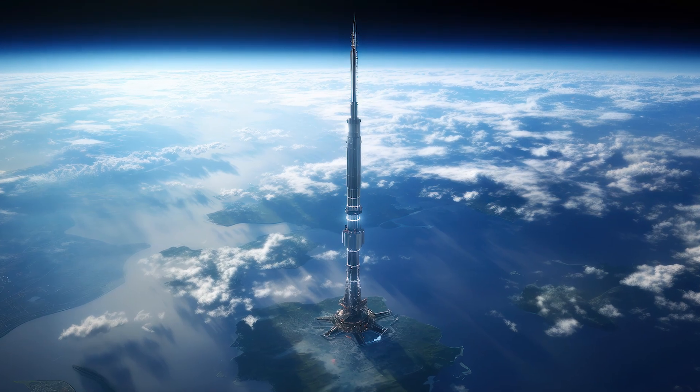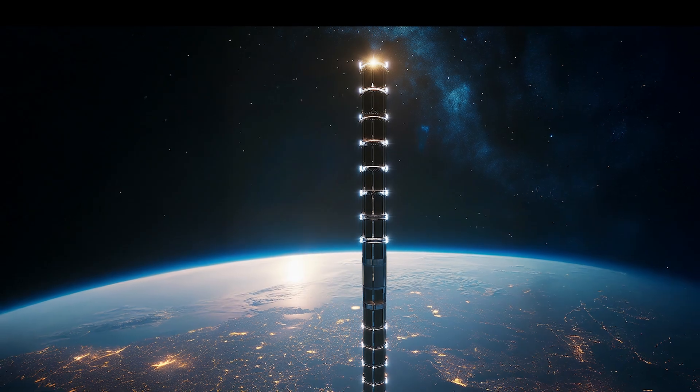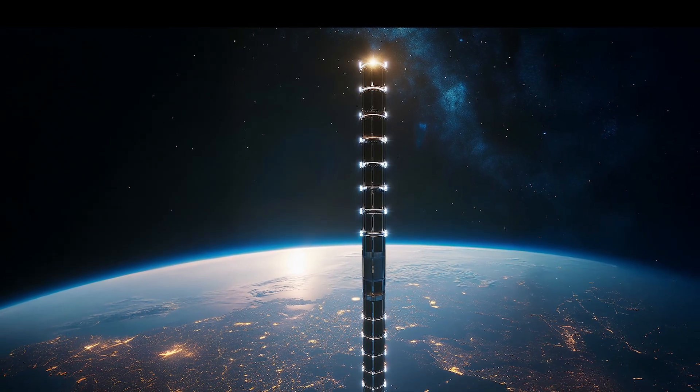While the vision is captivating, the practical challenges, costs and technical hurdles make it one of the most ambitious engineering feats humanity could ever attempt.